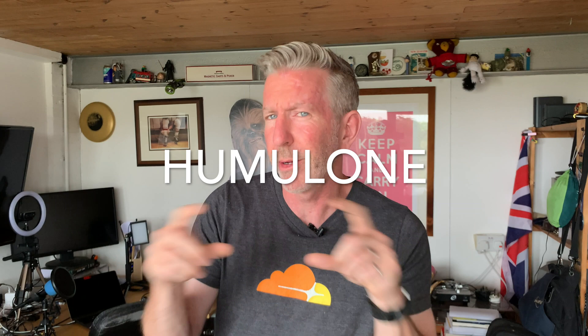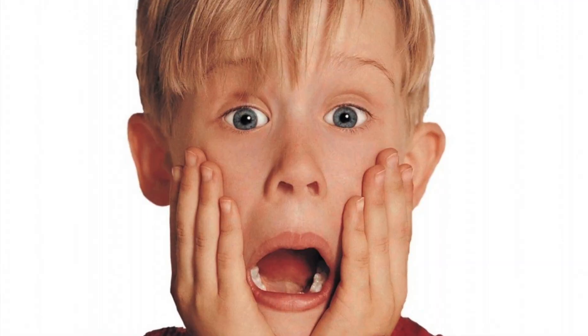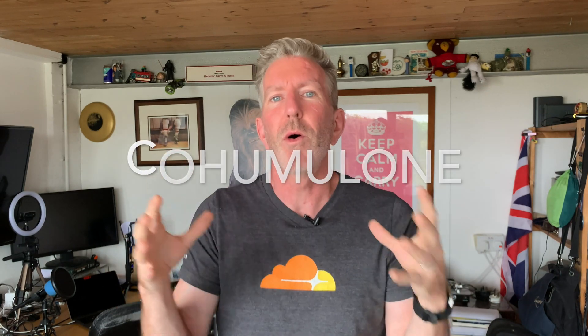So depending on what you want to do and what flavors you want to find, you choose different hops. But it doesn't just end there. If we're talking about breaking down the alpha acids specifically, there is the humulone — and I'm going to put that spelling up on the screen, because it sounds like I said 'Home Alone,' like that movie from the 80s — and the co-humulone. The humulone has its own percentage.